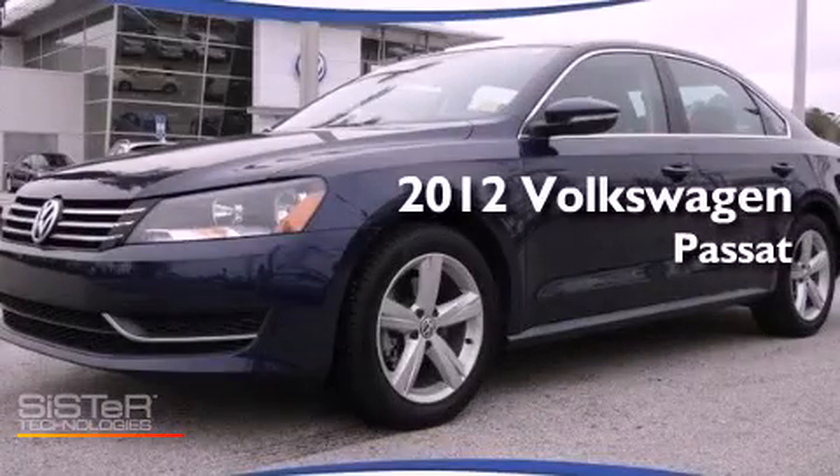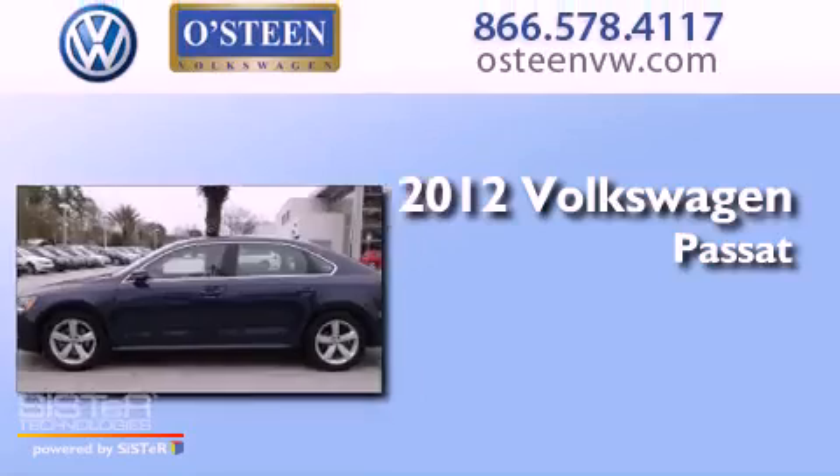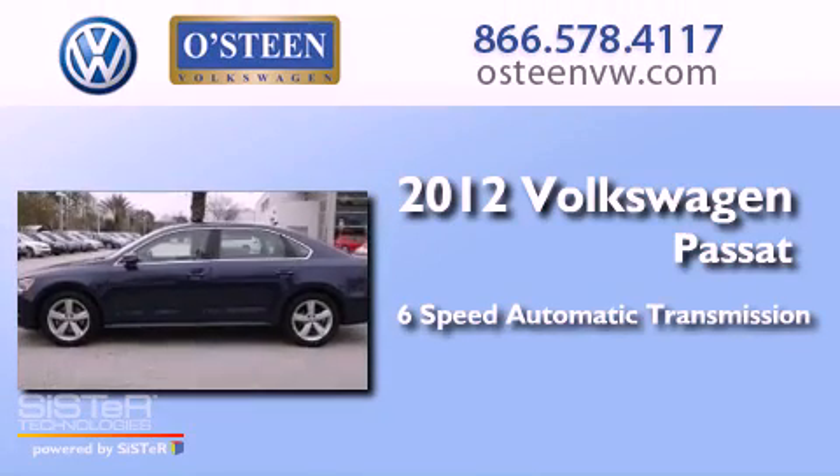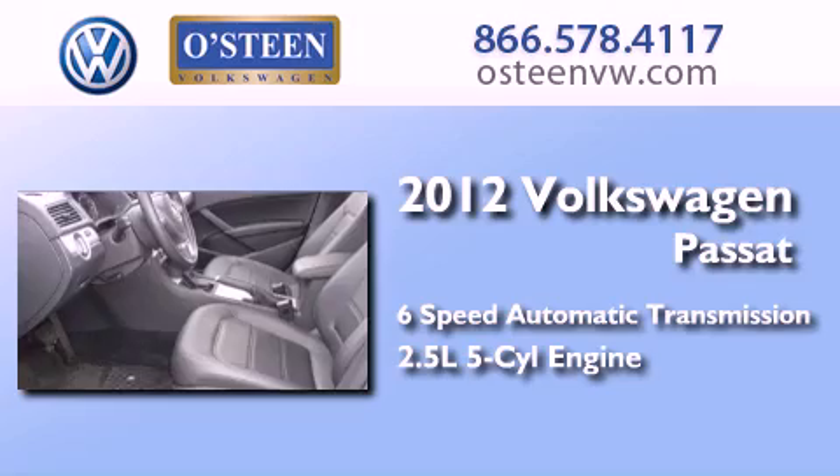This is a certified pre-owned 2012 Volkswagen Passat. This car has a six speed automatic transmission and a 2.5 liter inline five-cylinder engine.